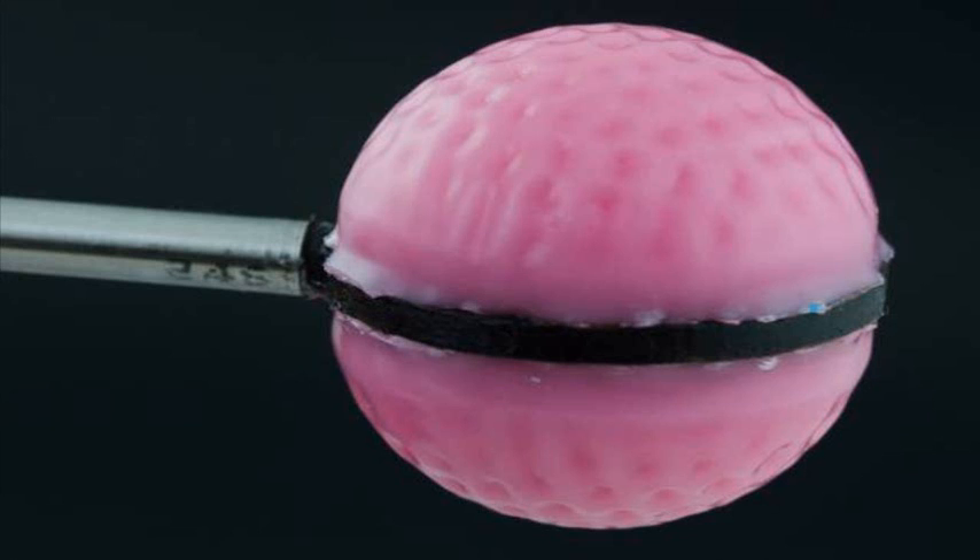John Rogers, a professor of materials research and engineering at the University of Illinois at Urbana-Champaign, who was not involved in this work, says it represents a delightful example of how controlled processes of mechanical buckling can be used to create three-dimensional structures with interesting aerodynamic properties.